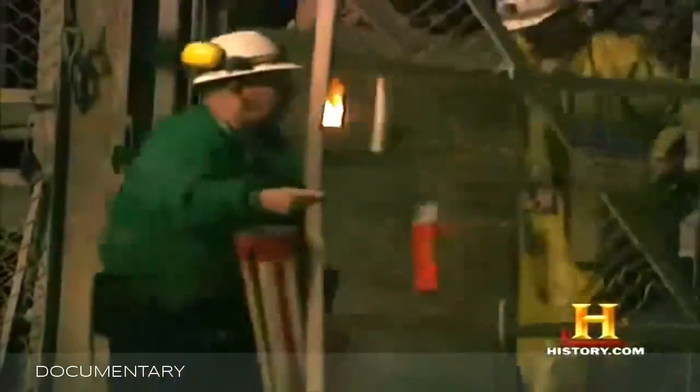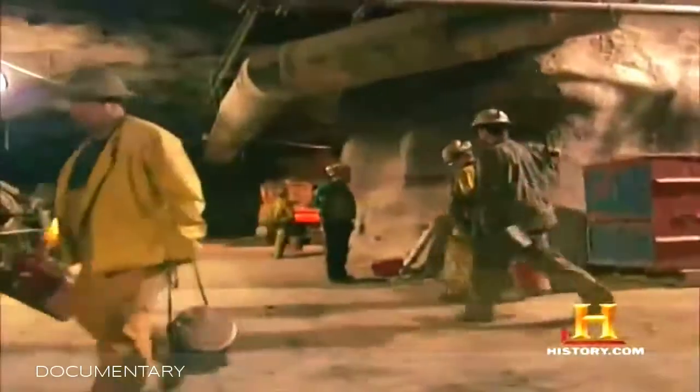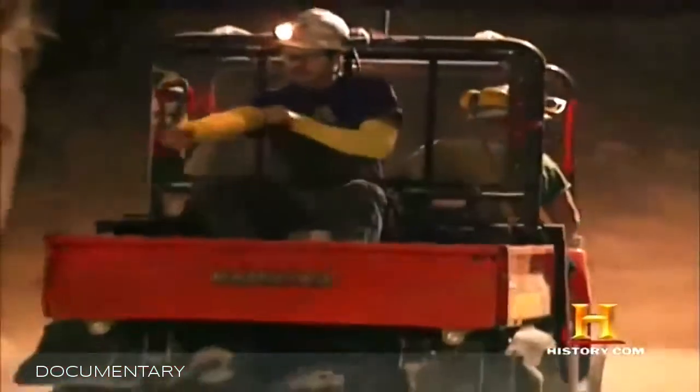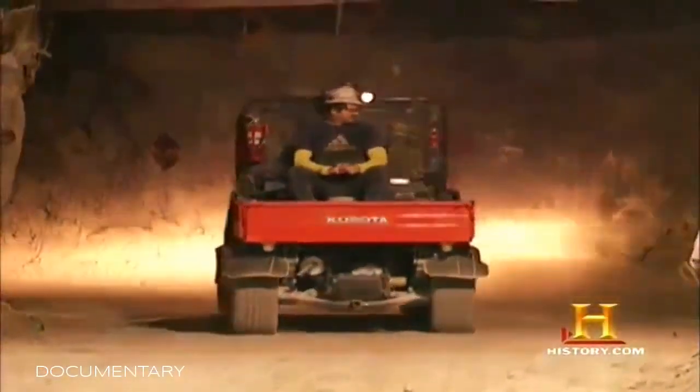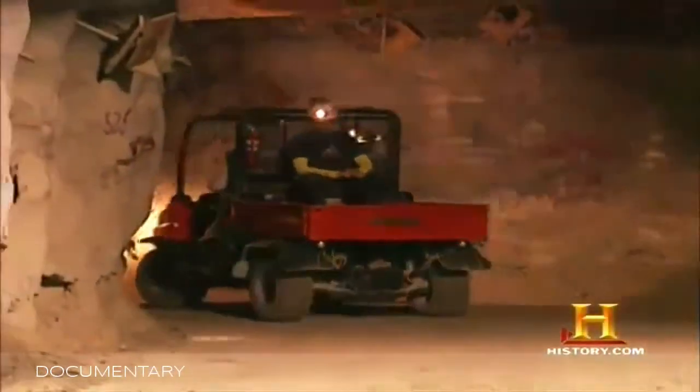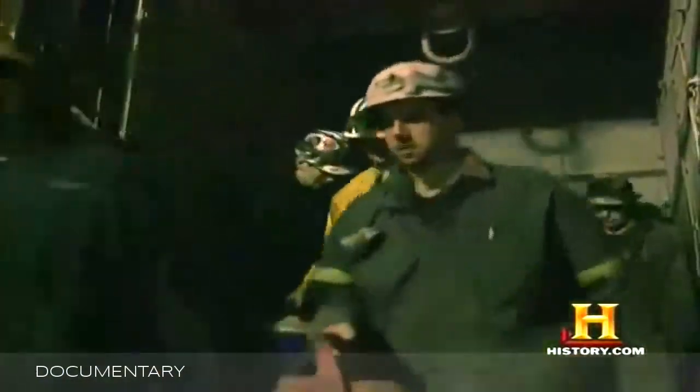It takes four minutes to reach the 5,900-foot level. Once underground, the miners stay for the duration of their 10-hour shift. Once the men are in the mine, we limit the travel of personnel on the shaft so that we can maximize its use for getting the ore out of the mine.